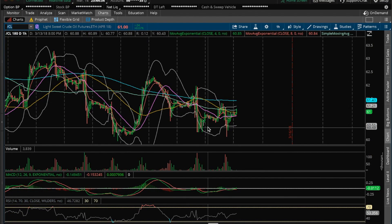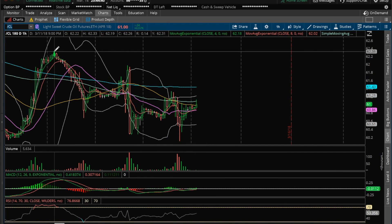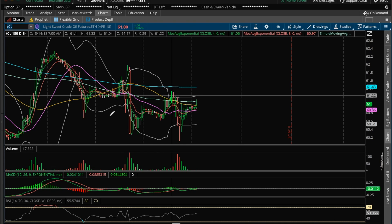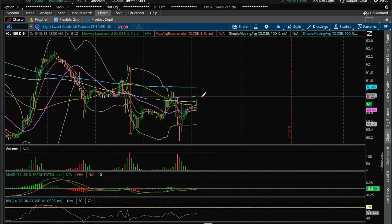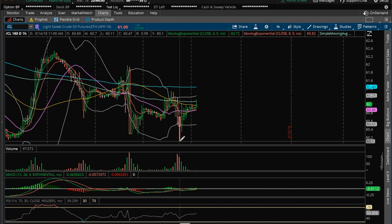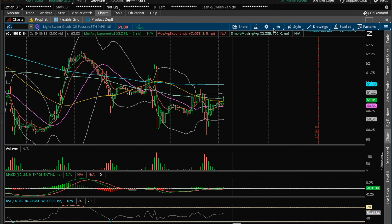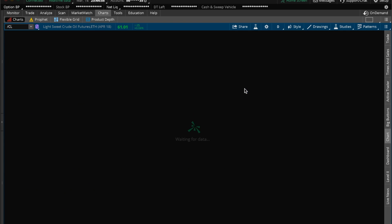Hey guys, it's James the Chart Guys. It's Wednesday, March 14th. Going to do my nightly video on oil. So clearly oil is still in this lower high, lower low pattern on the hourly. And so the resistance to break to watch for tomorrow for the bulls is going to be 61.33. If we break the low of 60.11, then we know that this pullback is not done yet and we will continue to consolidate and continue to pull back the daily.